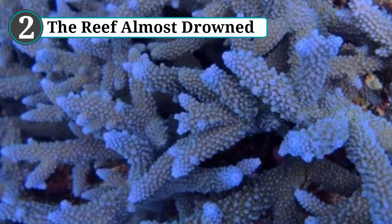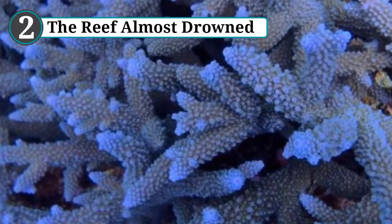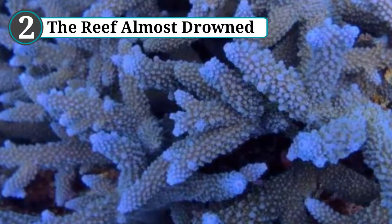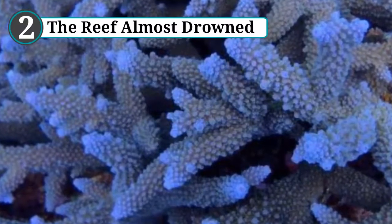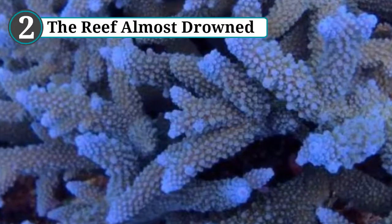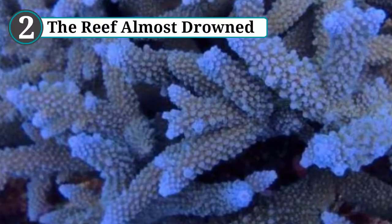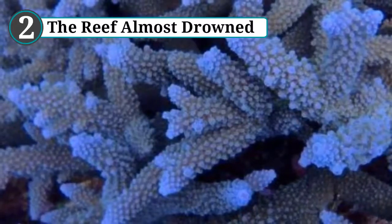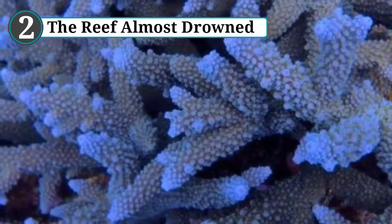Number 2: The reef almost drowned. Death by drowning sounds odd for something that lives underwater, but a coral reef can drown if water levels rise too high. The modern Great Barrier Reef is the latest layer of reefs reaching back to antiquity. Researchers examined the penultimate level that existed during the last interglacial period, around 125,000 years ago. This paleo reef existed in an environment with higher sea levels and temperatures than today, resembling a future Earth heated by uncontrolled CO₂ emissions. As it struggled to adapt, the reef came close to total destruction, but proved to be tenacious.